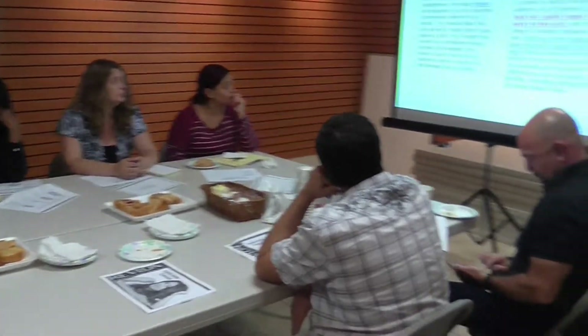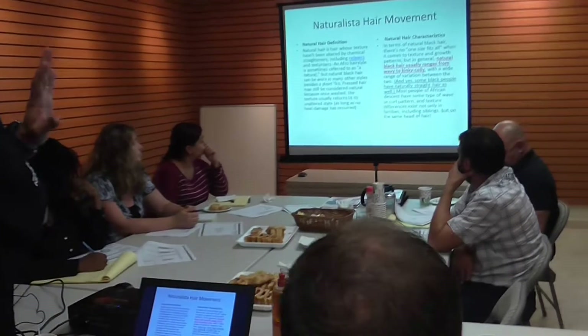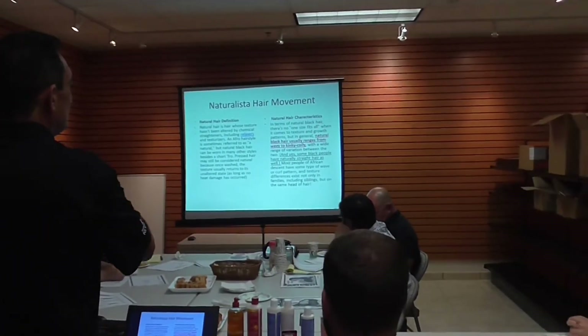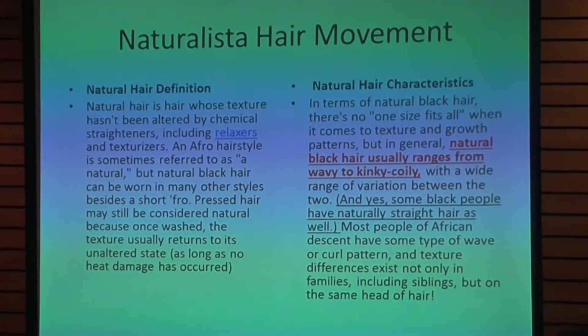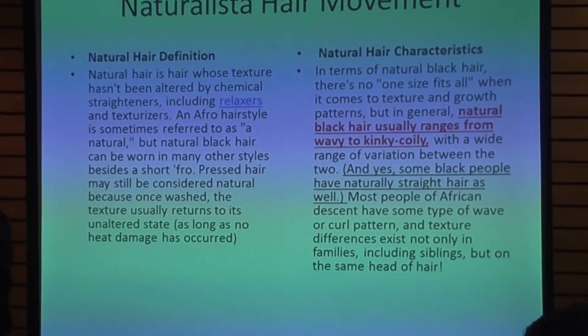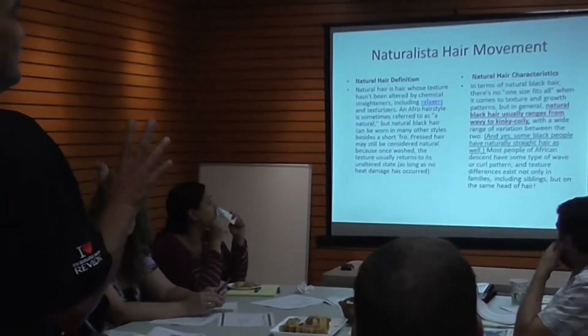Let's talk about the naturalista hair movement, which really drives this entire category of ethnic hair. The definition is simple: natural hair is hair whose texture hasn't been altered by chemical straighteners, including relaxers and texturizers. An Afro hairstyle is sometimes referred to as 'a natural,' but natural black hair can be worn in many styles besides a short fro. In terms of natural black hair, there is no one-size-fits-all when it comes to texture and growth patterns, but in general, natural black hair usually ranges from wavy to kinky coily — meaning Types 2, 3, and 4 are considered natural hair.